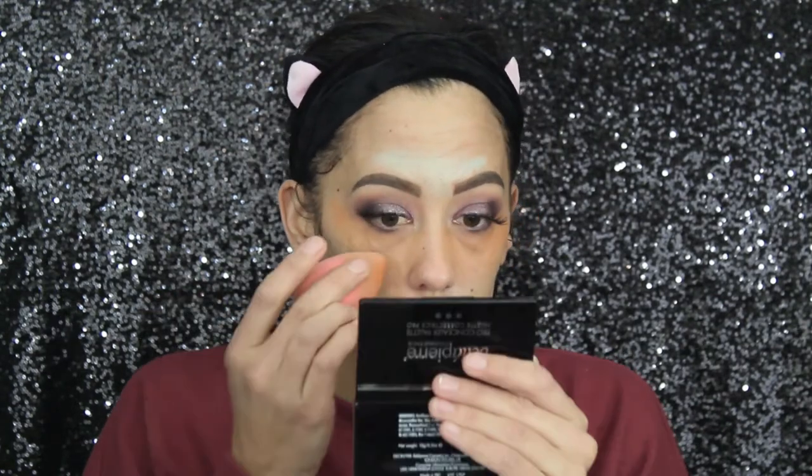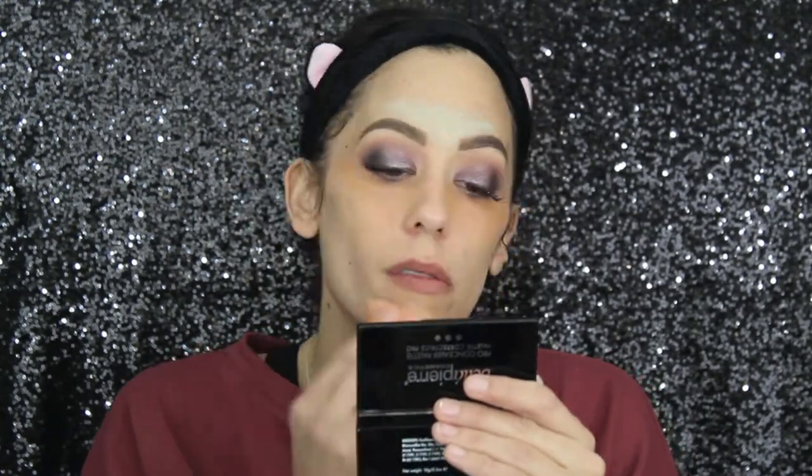Then I'm just gonna take a beauty blender and blend it out. Oh god, did I do too much? I can still see the dark circles. It's on — I think it's blended out. You can still see like the red under the eyes. I'm gonna get some foundation on, probably get my concealer and stuff on, and then we'll be back to finish using the rest of the products.